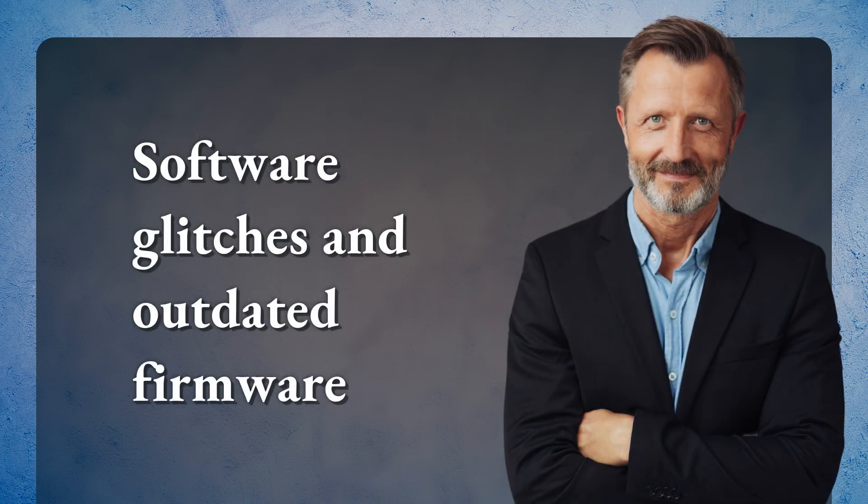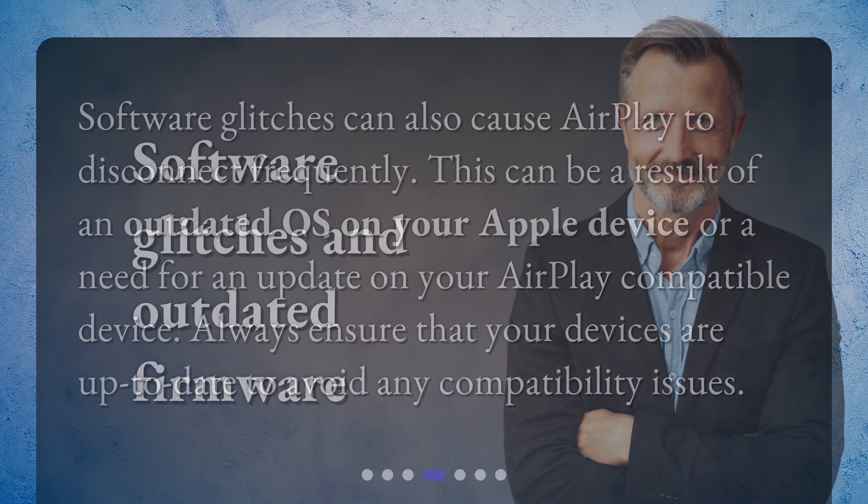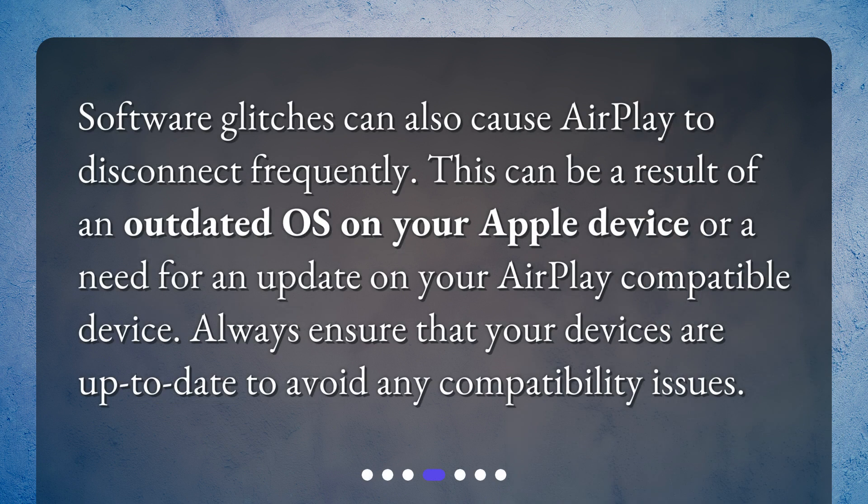Software glitches and outdated firmware can also cause AirPlay to disconnect frequently. This can be a result of an outdated OS on your Apple device or a need for an update on your AirPlay compatible device. Always ensure that your devices are up-to-date to avoid any compatibility issues.